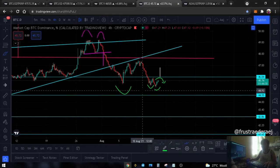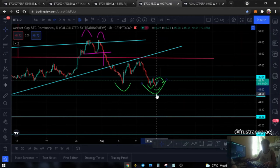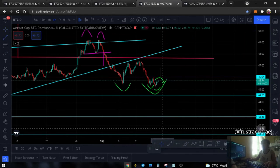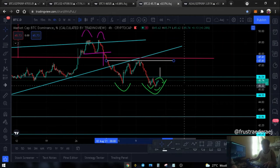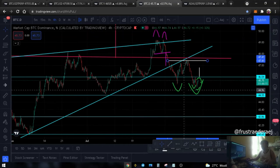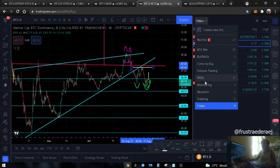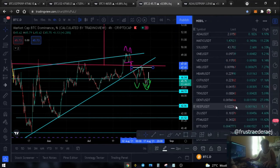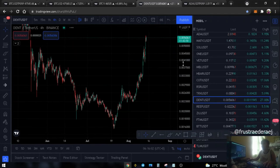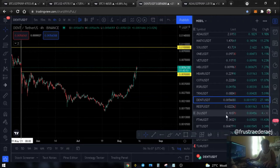There could be a double bottom forming here - a bigger double bottom with these two bottoms. The neckline would be around the 46.04 area. Since Bitcoin dominance could be declining, the altcoins I'm holding for long term look strong. You can check the BTC pair of the altcoin versus the BTC pair - they are showing strength.